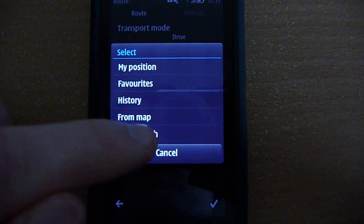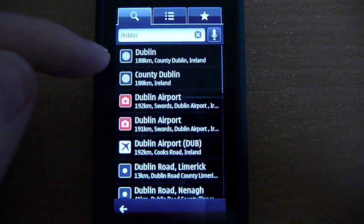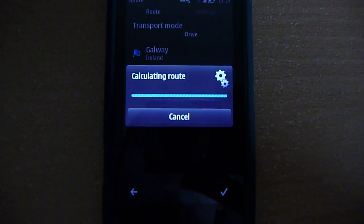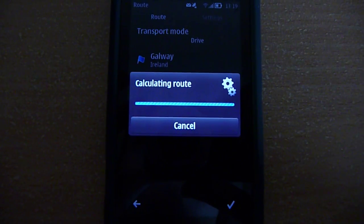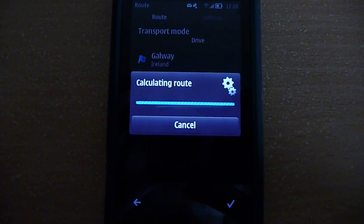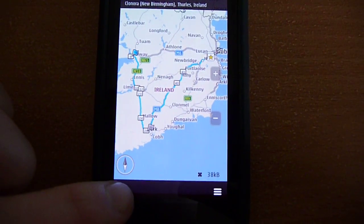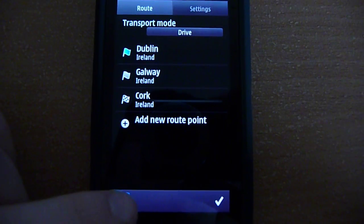You can add another route point — let's add Dublin. So we have three route points now. Let's calculate. It takes a little while because it's a long distance. You get your route — four hundred and forty-eight kilometers. You can move the points around as I showed you. This is a great addition.